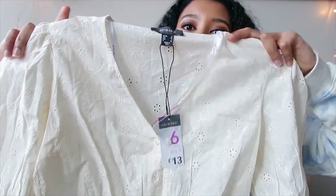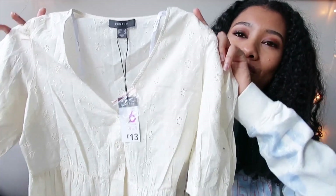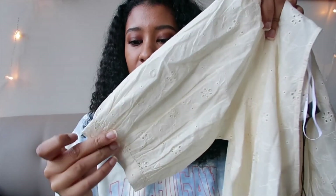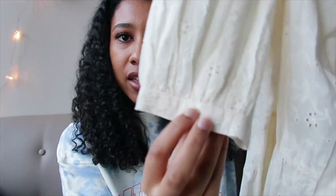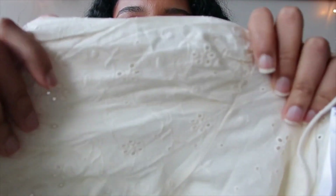So I got this top from Primark. The first top I got - I thought it looked so cute and like very elegant and dainty. So this is what the top looks like. I don't really know how to describe this - it's like a top with a bit of a V-neck, but also has that kind of puffy bit out at the bottom. I really like the sleeves as well - quite puffy sleeves. And it has like a small little button at the back.